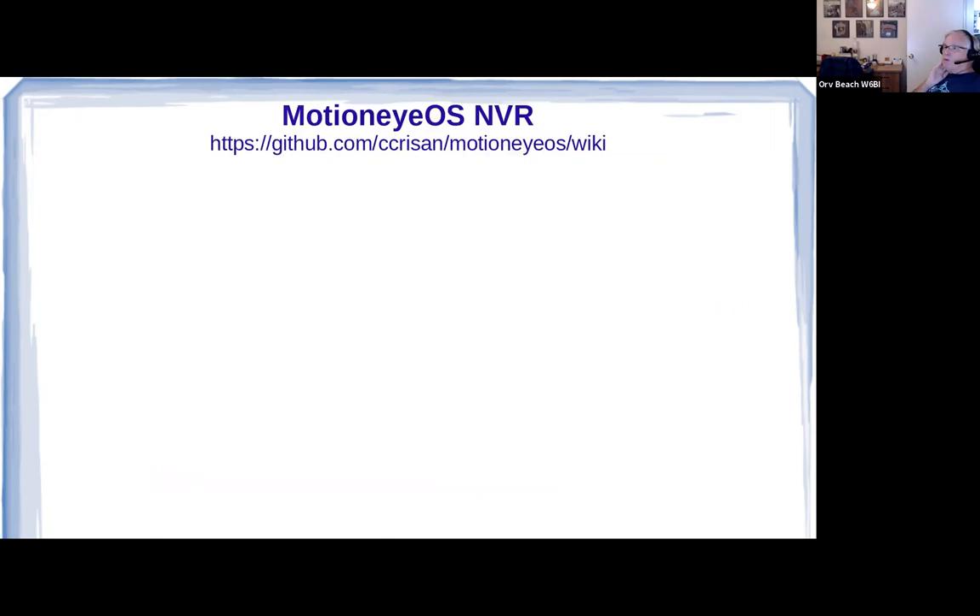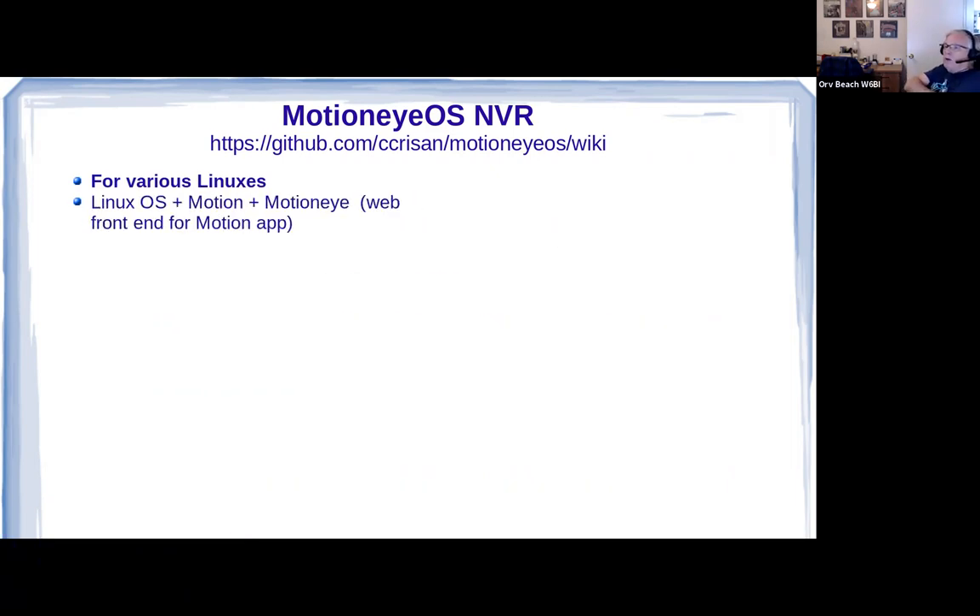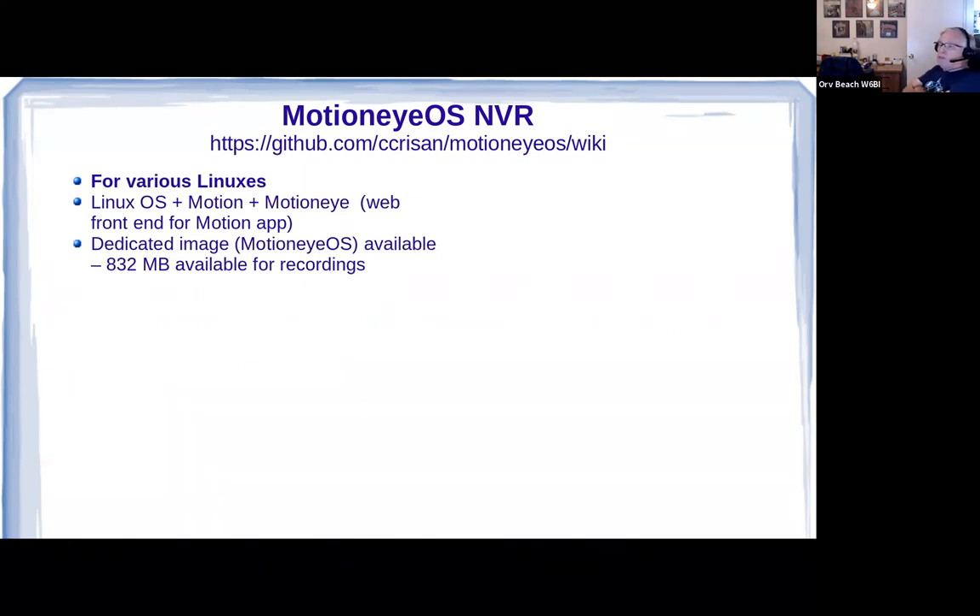The problem with a 5-megapixel camera is you'll be configuring it for something much smaller than 5 megapixels for sure. Additionally, they tend to be larger physically, which means more weight on your mast and more wind resistance — so they tend to jiggle more. Smaller cameras are better for our purposes. I've been playing with MotionEyeOS on various Linuxes. MotionEyeOS is a pre-packaged app that includes a version of Linux plus the Motion app plus the MotionEye web front end. It's a dedicated image; no matter how big an SD card you put in, you wind up with 832 MB available for recordings, and that gets used up fast.